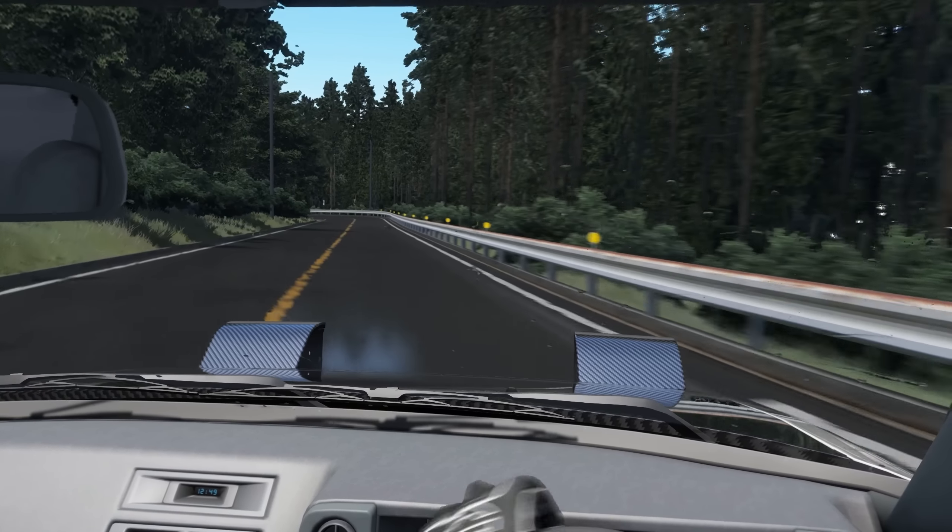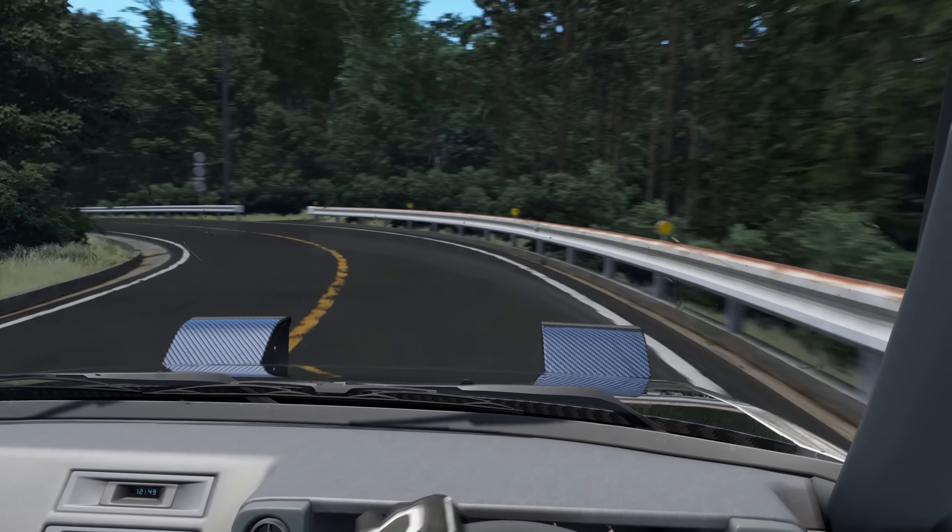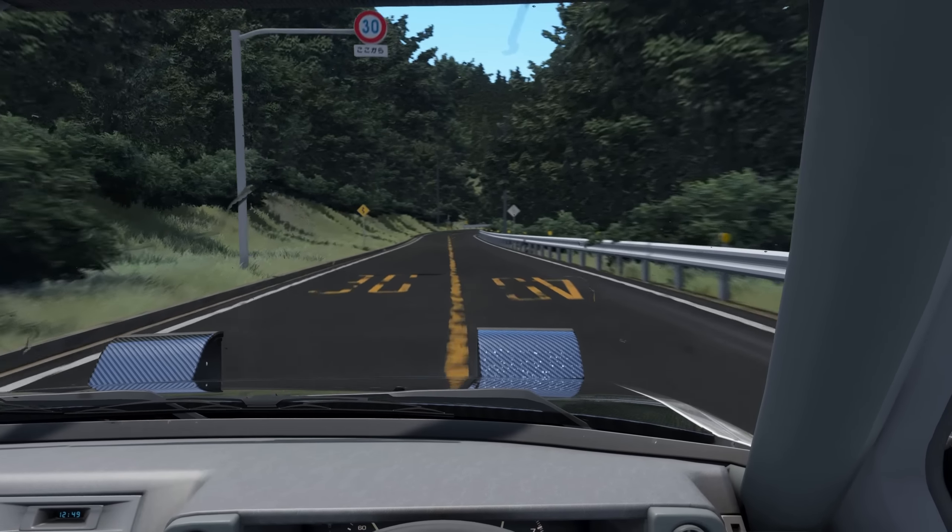The way that puddles and standing water in the wetness works right now is that increasing the value on the wetness to above 20 or 30% results in very difficult driving conditions.